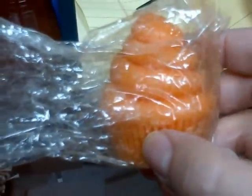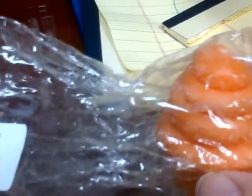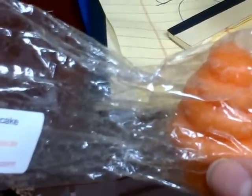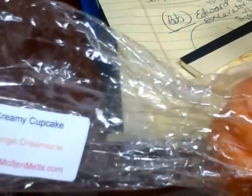Orange Dreamsicle — I was in love with this scent. Another cupcake tart. It reminds me of when you're a kid and you get the orange creamsicles, and the way they smell when they come out of the package — that's what it reminds me of, it's really good. It kind of reminds me too of Orange Julius. I love this, this is good.